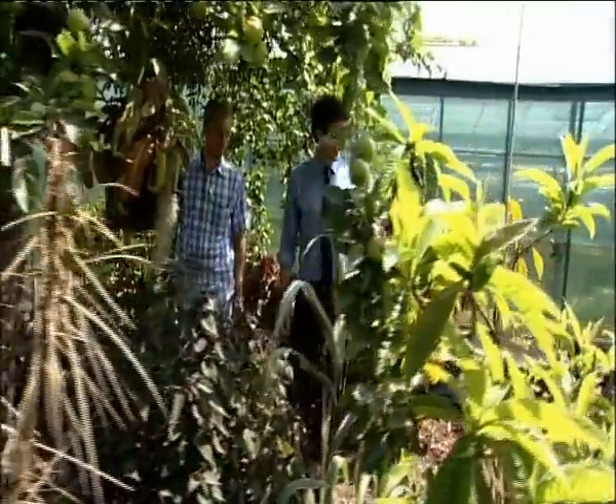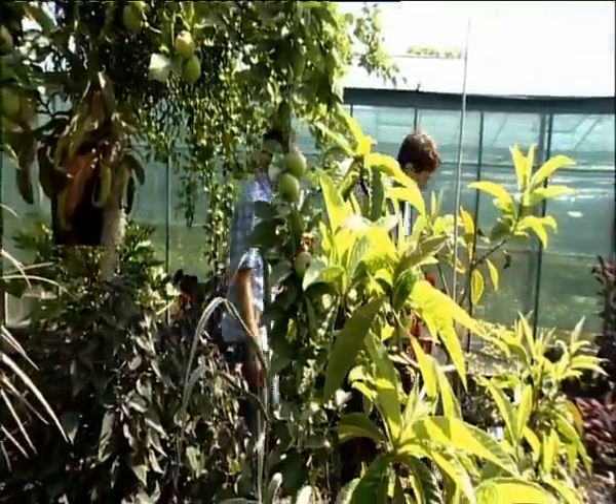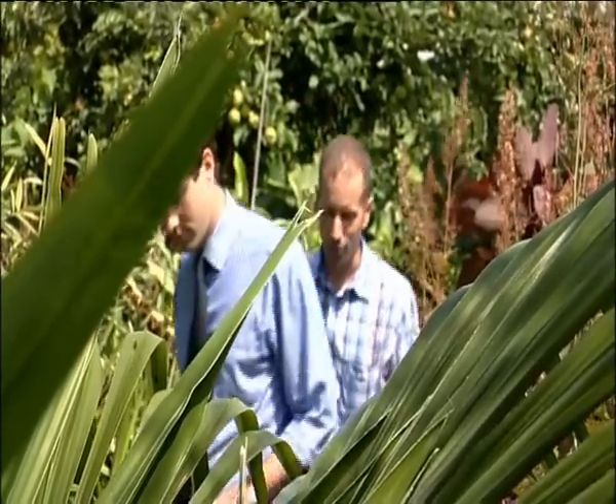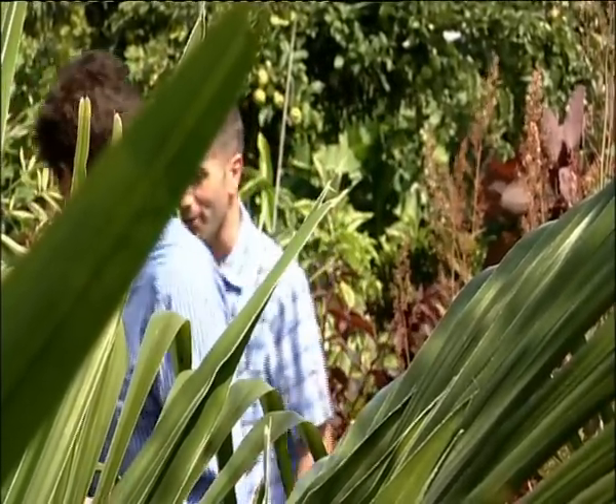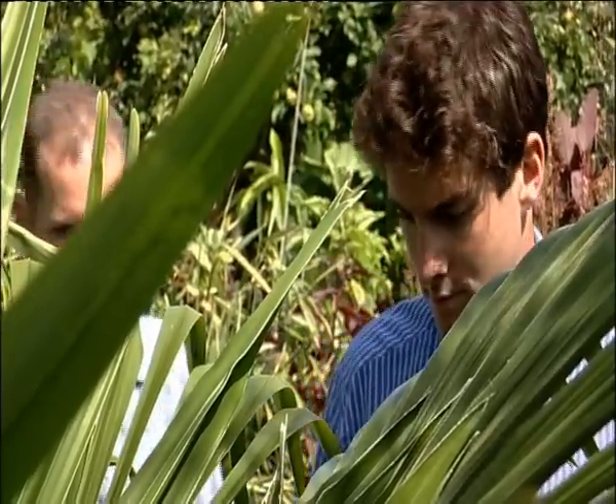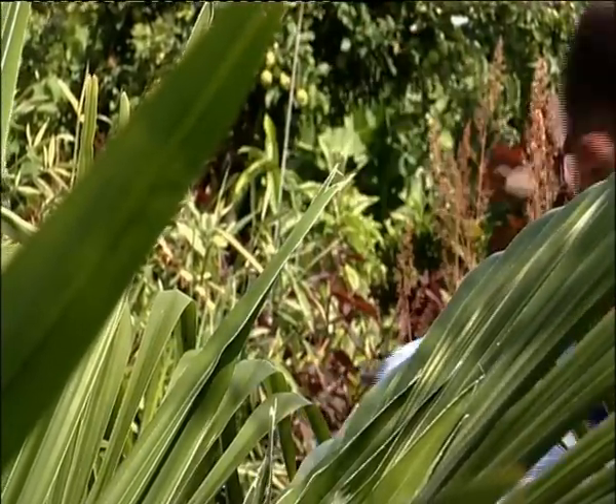It's only ever been recorded once previously, and that was a cultivated plant in Germany. Nigel Hewitt-Cooper knows a fair bit about plants — you don't create a garden like this by being an amateur. But when he realised what his pitcher had been munching, he was stunned.